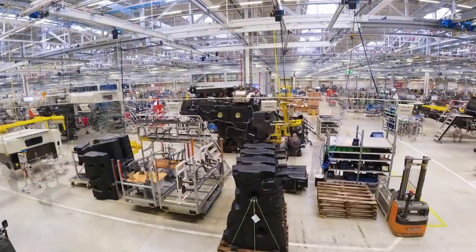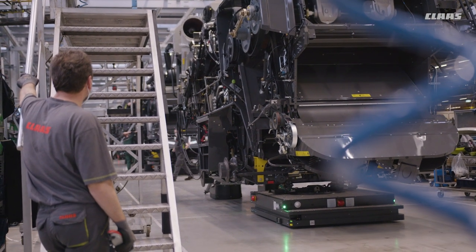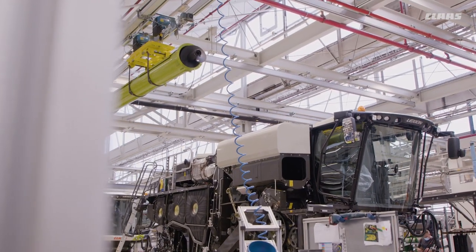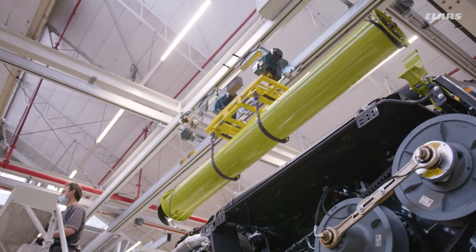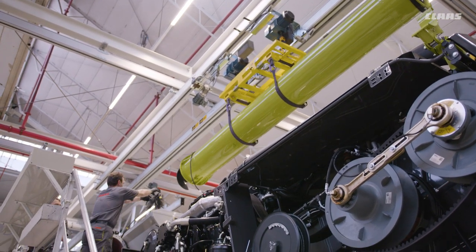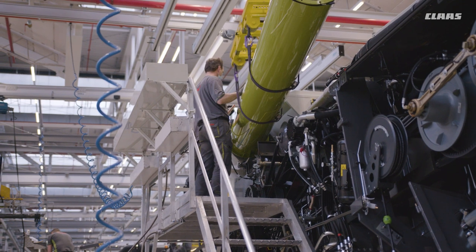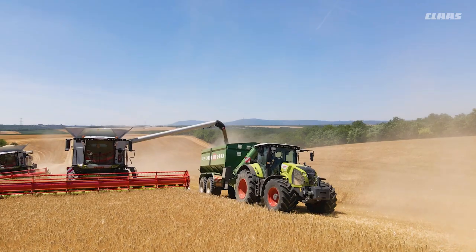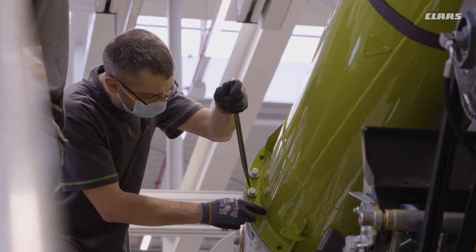The assembly of Lexion and Trion progresses step by step, continuing with a wide variety of grain unloading auger tubes so that the separated grain can be emptied into trailers or transfer vehicles. Customers can rely on unloading rates of up to 180 liters per second, completely emptying even the largest 18,000 liter grain tank in just 1.5 minutes. The optionally available pivoting spout and the swivel angle of 105 degrees on the Lexion and Trion facilitates precise filling of trailers and transfer vehicles.